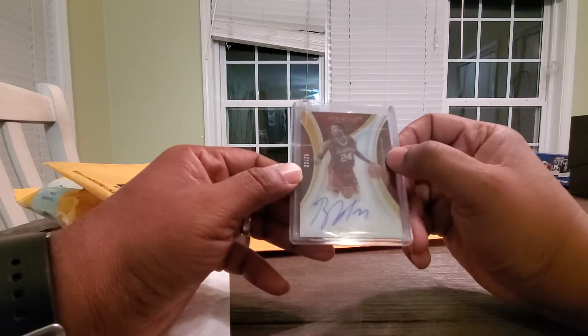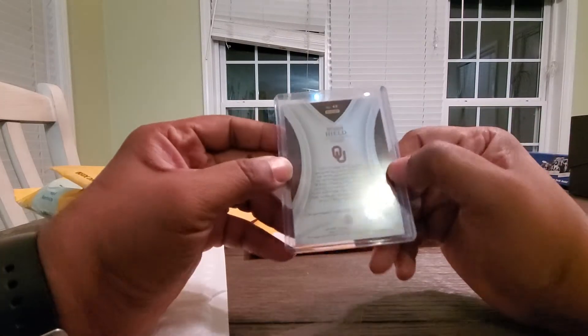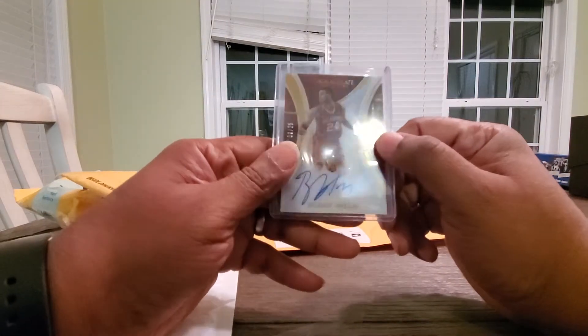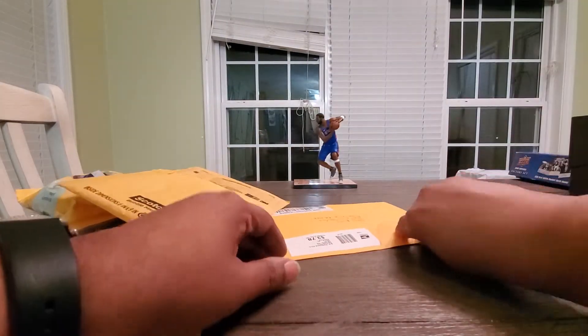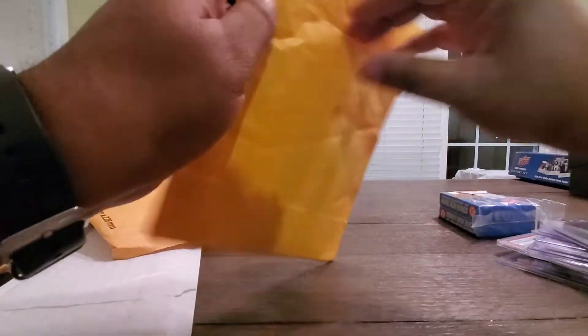Buddy Harold Rookie Auto numbered to 25. He's really cheap right now but he averages like 20 points a game. If he goes to a better team and still averages 20 points, makes a playoff run — rookie card stock prices go up crazy.